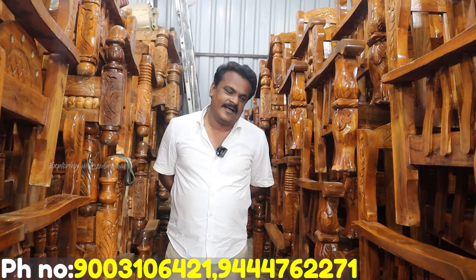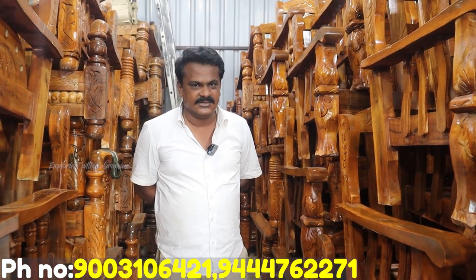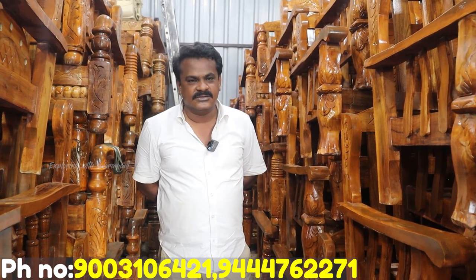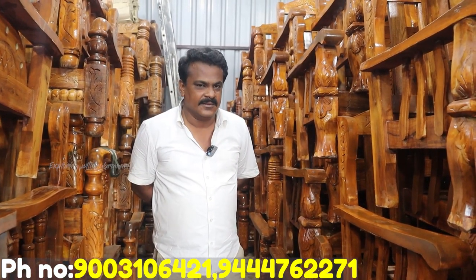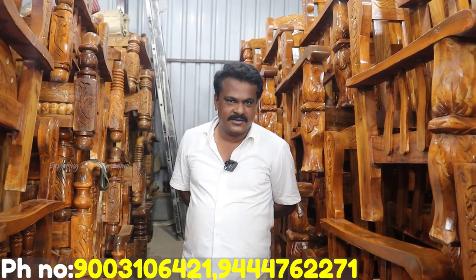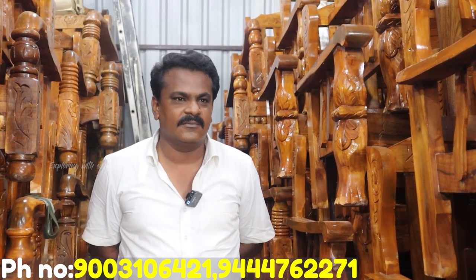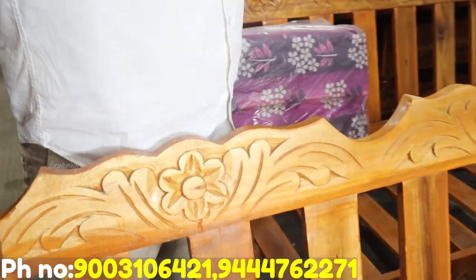3-seater plus single-seater sofa. If you have a 3-seater, you can use a cushion. You can use a single-seater, a 2-seater, a 1-seater. You can use pure teak wood. There is also a little bit of weight. The teak wood has a lot of weight. This is a corner sofa — you have a lot of weight. You cannot do this the same way.